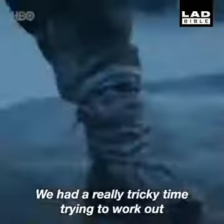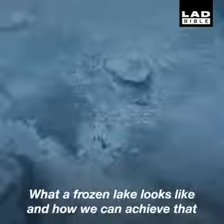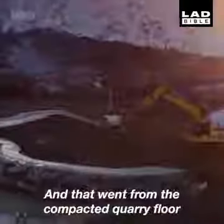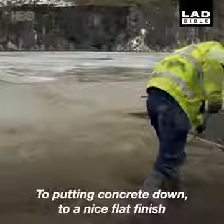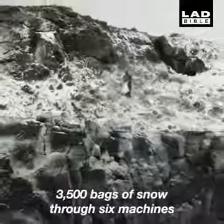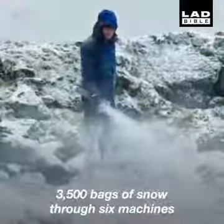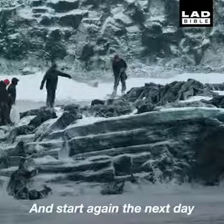We had a really tricky time trying to work out what a frozen lake looks like and how we can achieve that. That went from the compacted quarry floor to putting concrete down with a nice flat finish, and then there had to be hues of colour added to that. Three and a half thousand bags of snow through six machines — every day we have to scrape it off and start again the next day.